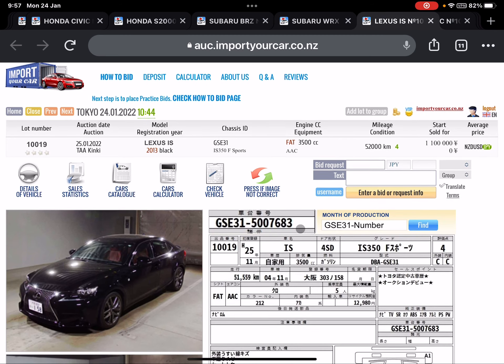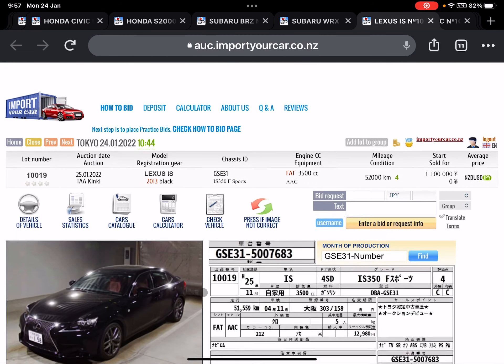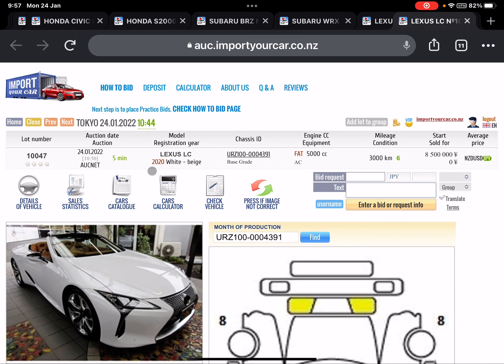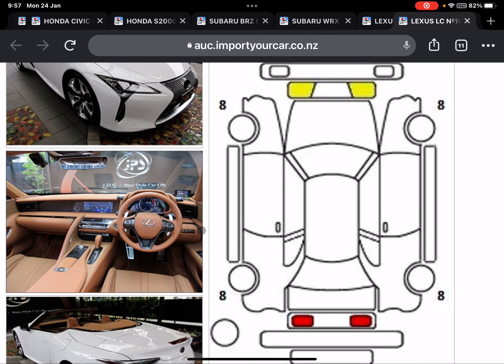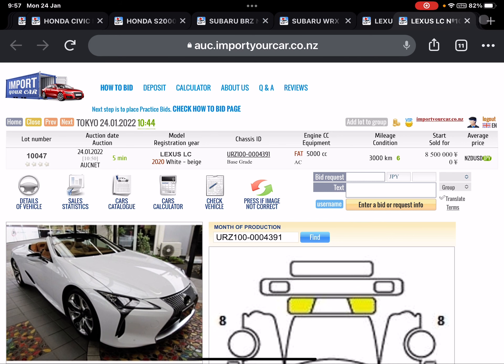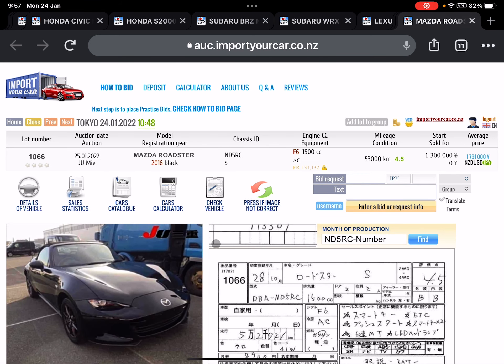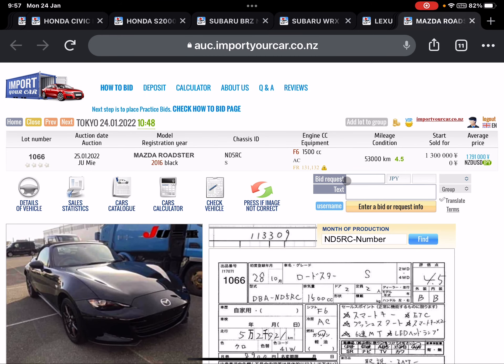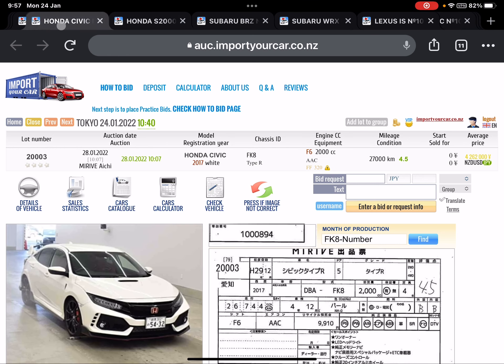Lexus — not manual, but F Sport — going for auctions, auction grade 4, 52,000 km. 2020 ALC, only 3,000 km, grade 6. It's like a Mazda Roadster S Edition, 53,000 km, auction grade 4.5, high auction grade manual, average price around 1.8 million yen. Honda Civic Type-R.